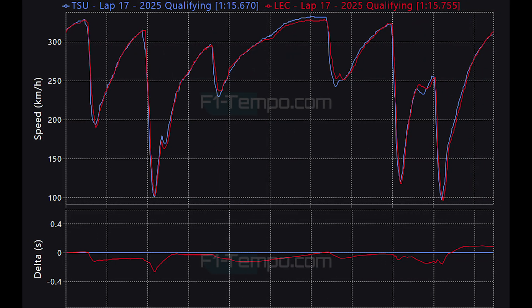But how did Tsunoda out-qualify Charles Leclerc in the Ferrari? Well, comparing both of their Q3 lap times, Charles Leclerc actually has the edge over Tsunoda for the majority of the lap — Leclerc was carrying more minimum apex speed and was later on the brakes. That said, Tsunoda had more top speed at the middle portion of the lap, but Leclerc lost out in the last corner as he looks to have potentially made a mistake, gone deep, and got a bad exit from that final corner.